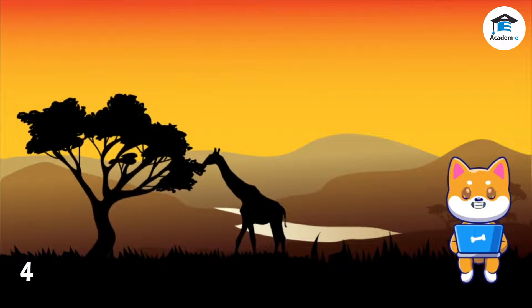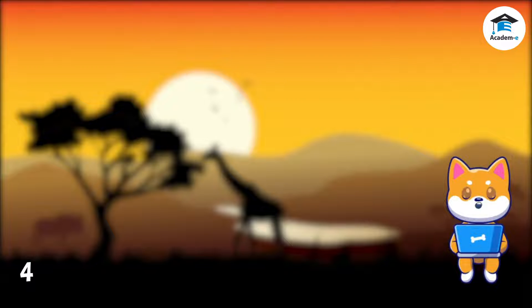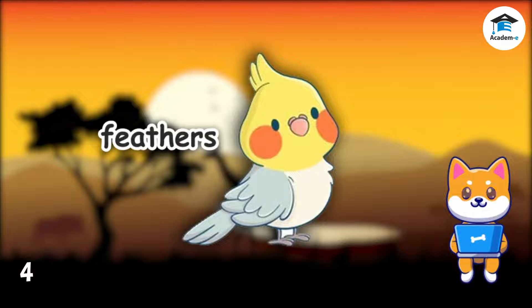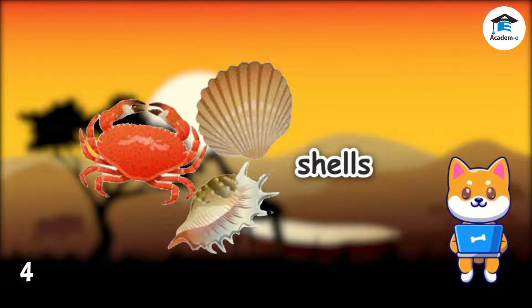Different kinds of animals have different body coverings. Animals can be covered with hair or fur, feathers, scales, shells, or skin.